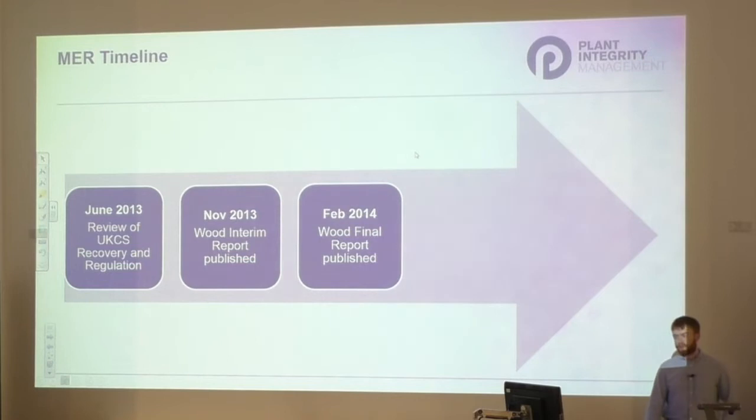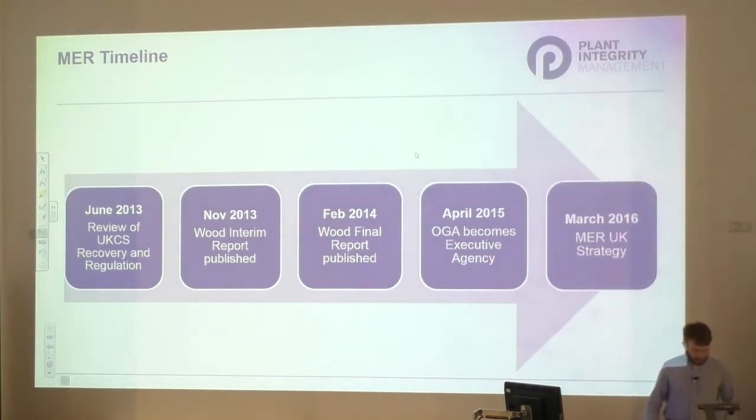In response, between 2013 and 2014, the Maximising Economic Recovery Review - or the Wood Review - was published. The Wood Review recognises the importance of improved long-term integrity management strategy in delivering improvements towards MER. As an output of the Wood Review, the Oil and Gas Authority became an executive agency in 2015, and MER strategy was rolled out into legislation in 2016.